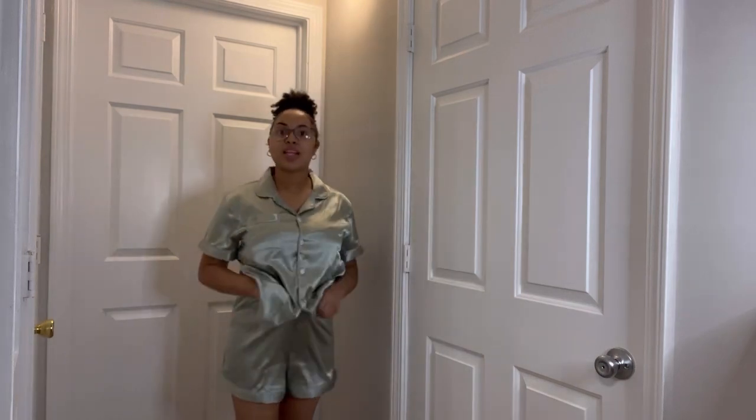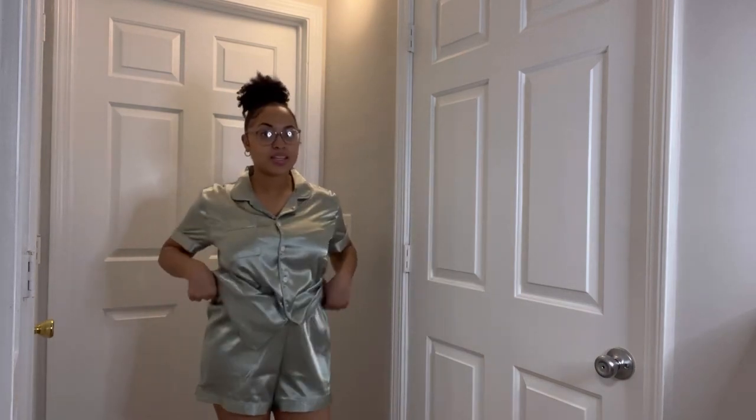The next thing I got is this green silky button-up two-piece with shorts. The buttons are a little bigger than normal buttons but it's so comfortable and I love the color — so cute. I did size up on this one. I do wish some of these shorts had pockets, but I give this a 10 out of 10.